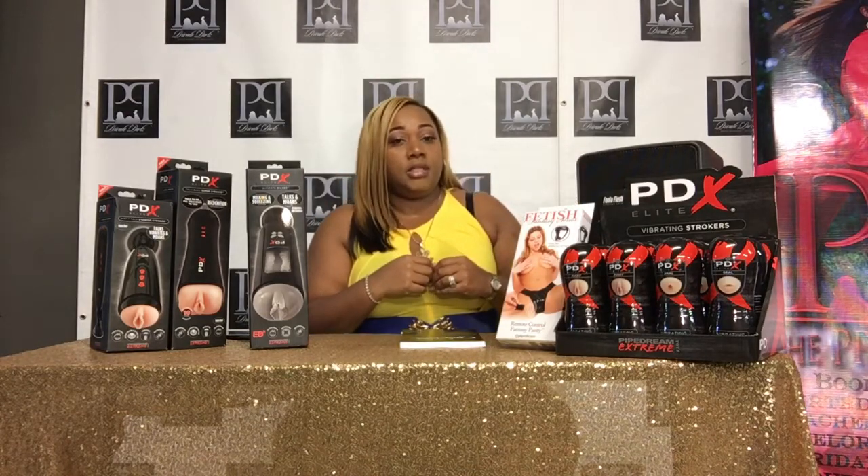You want new pussy? Fine. Just let me go find a new pussy that's going to come into the bedroom. And when I find a new pussy that's going to come into the bedroom, we come up with something like this here that you see.